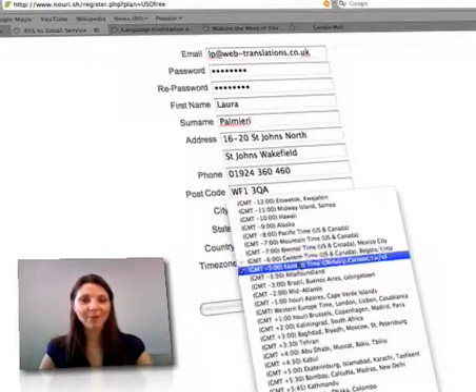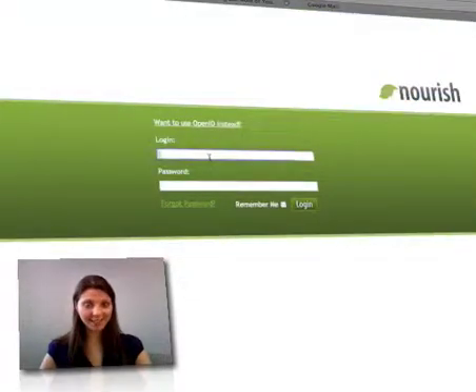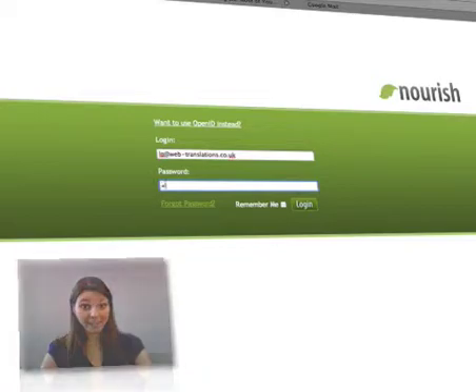Nourish is a great way to ensure that your readers are receiving the latest updates to your blogs by delivering the content directly to their email inboxes. It's also great for blog subscribers, eliminating the need for receiving multiple RSS feeds for each blog, or having to check a blog manually.